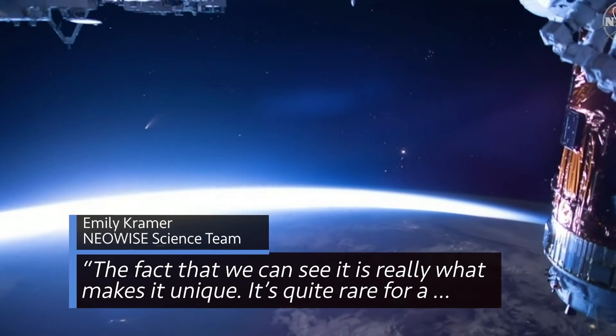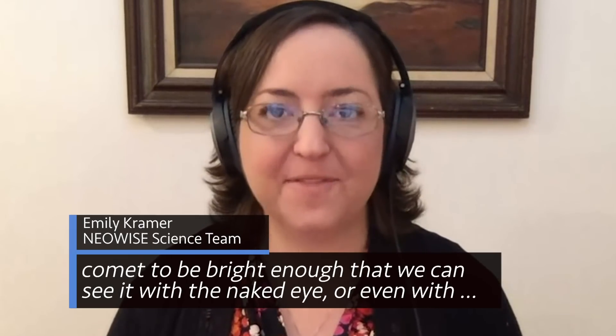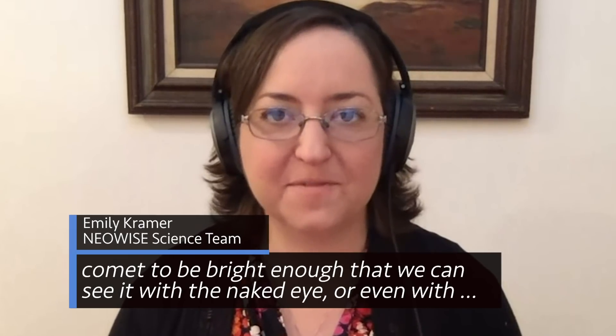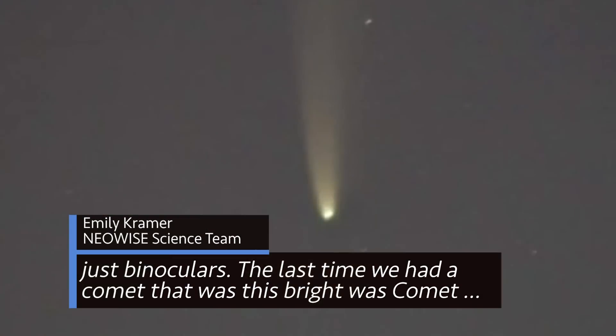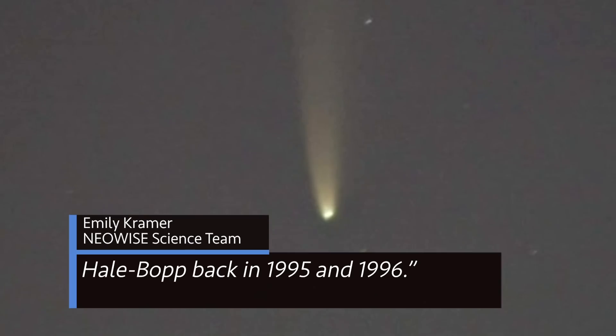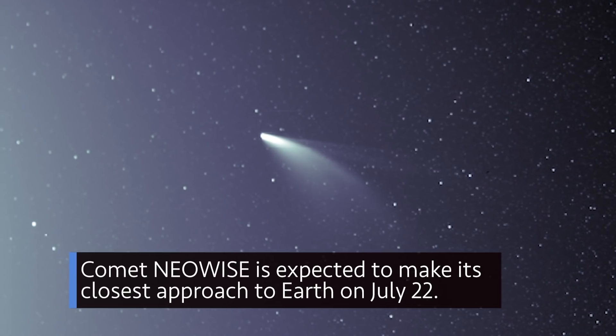The fact that we can see it is really what makes it unique. It's quite rare for a comet to be bright enough that we can see it with the naked eye or even with just binoculars. The last time we had a comet that was this bright was Comet Hale-Bopp back in 1995 and 1996. Comet NEOWISE is expected to make its closest approach to Earth on July 22.